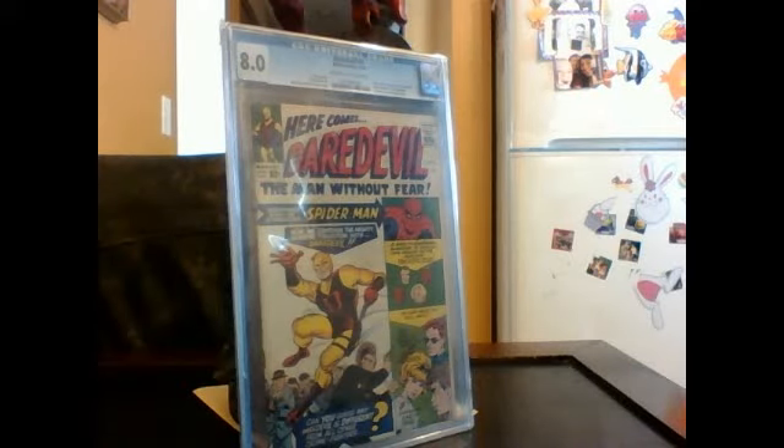Good morning folks, this is Longshot1982 here with another review. Today we're going to be reviewing probably my favorite superhero throughout history. He's pretty much that type of guy that's a great symbol of overcoming challenges — that no matter what happens to you, you can still rise above the rest and prove that you are not worthless, that you are a person and you have a lot to offer.